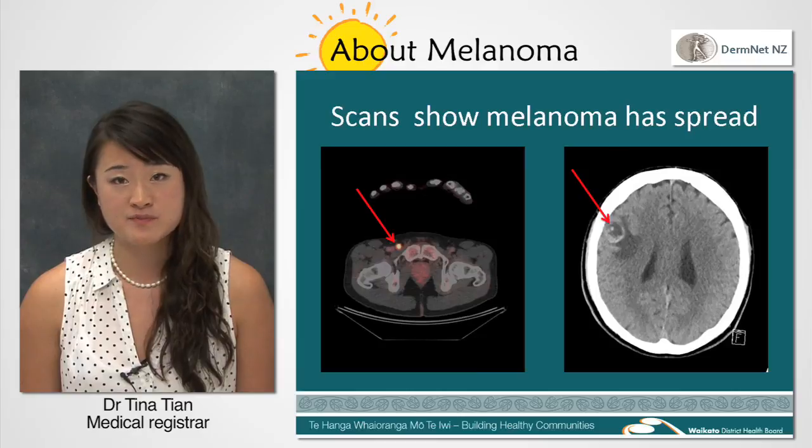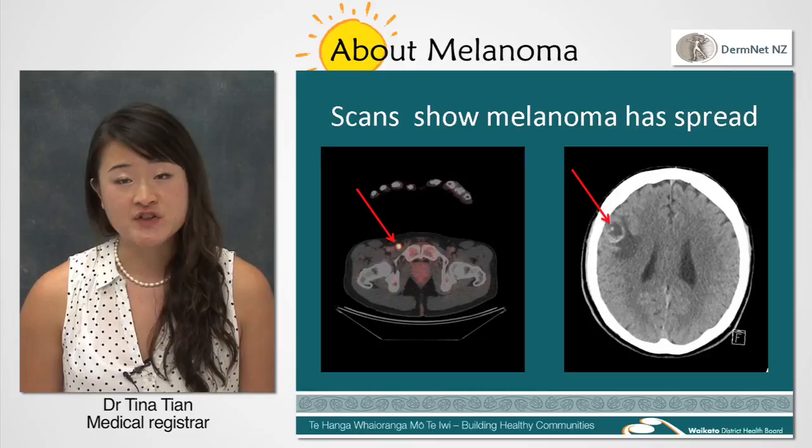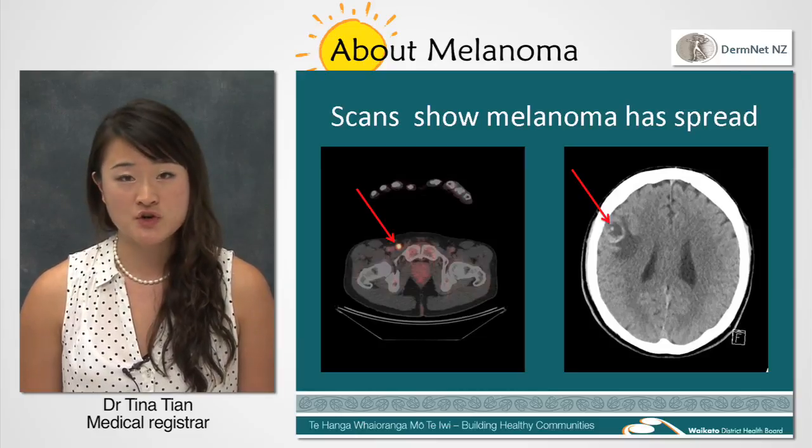That is why early detection of melanoma is so important. So if you have a skin lesion that you're worried about, get your doctor to have a look.